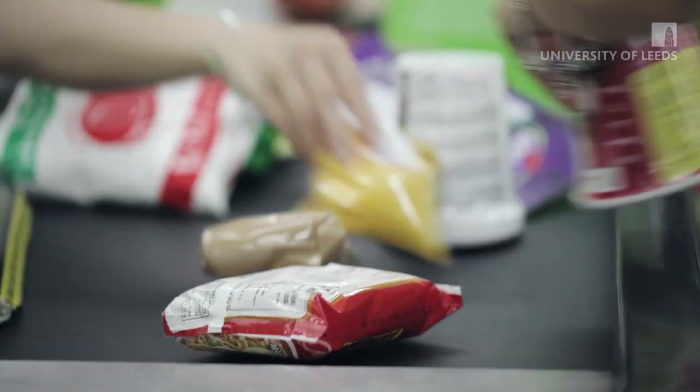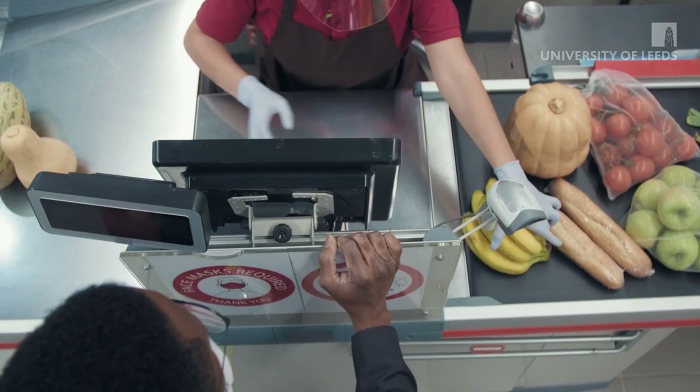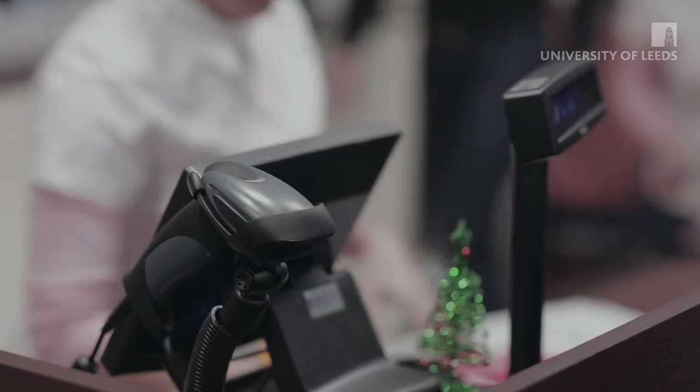My project is called STRIDE, which stands for Supermarket Transaction Records and Dietary Evaluation. It's all about trying to understand how we can use supermarket data to understand the diet of the population. The security is really important to the commercial data partner that I work with, and it's really helped us to establish that partnership and to build the trust that's made this research possible.